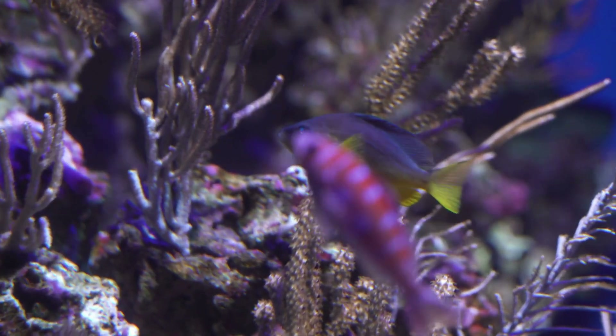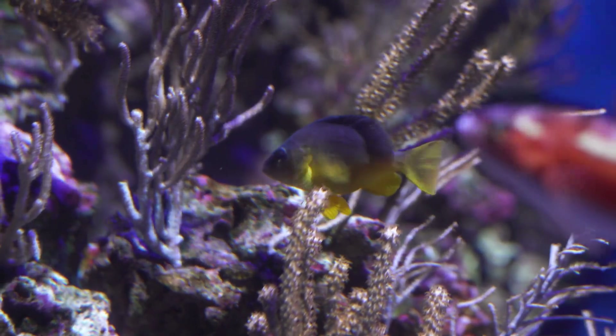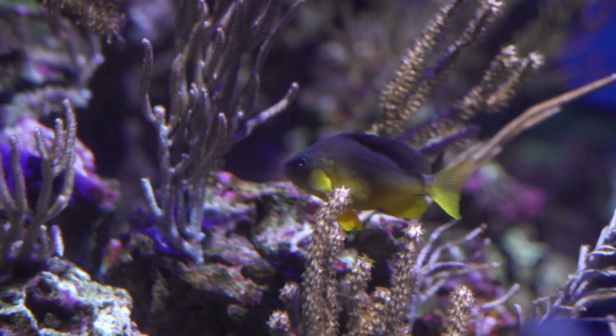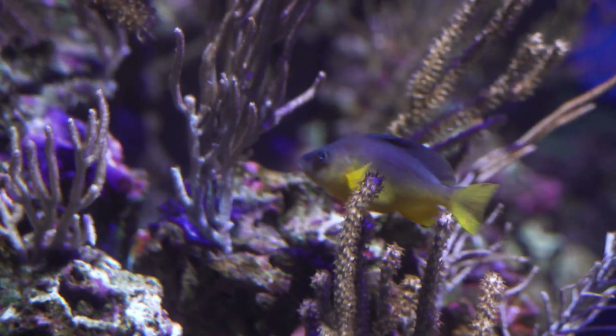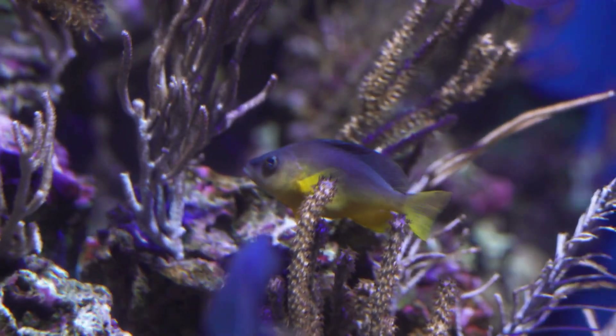Hamlets, a type of fish found in coral reefs, are also simultaneous hermaphrodites. They take turns acting as male and female during spawning, which helps ensure the fertilization of eggs. This reciprocal mating system reduces competition and increases the genetic diversity of their offspring, contributing to the resilience of their populations in the vibrant, competitive reef environment.